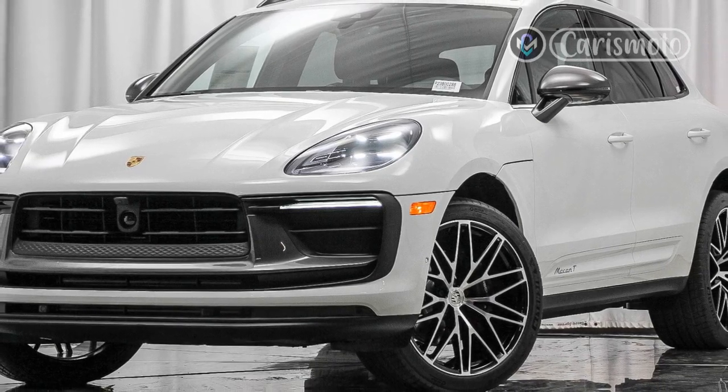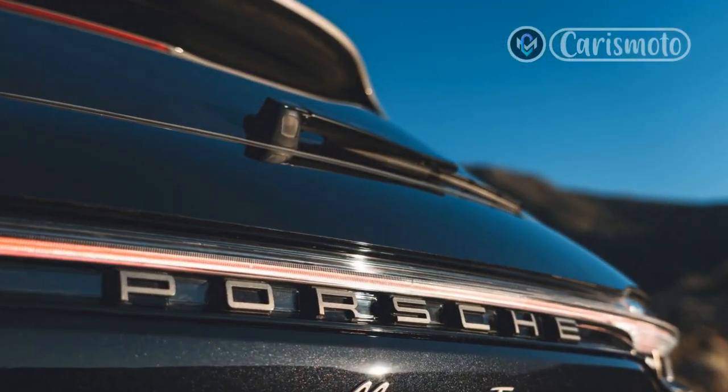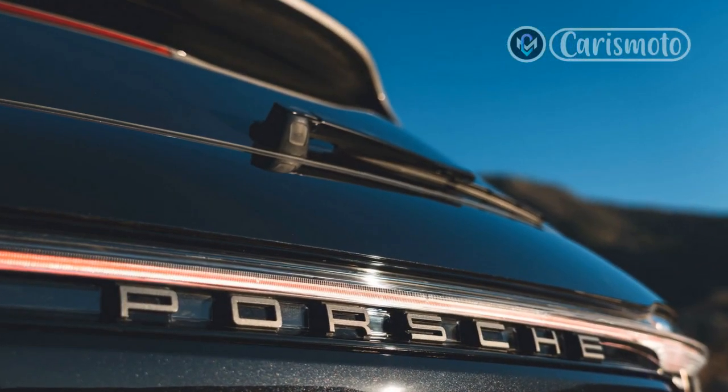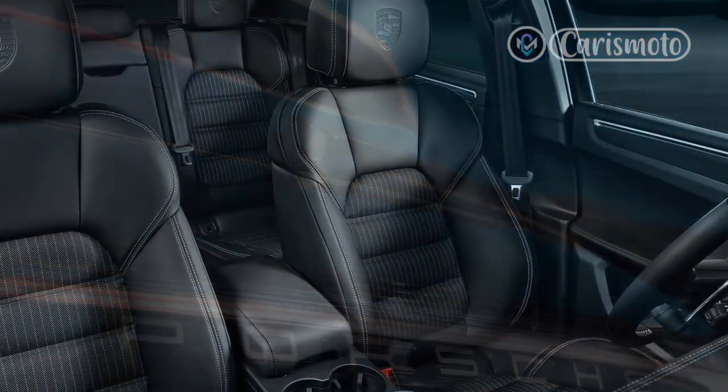The vehicle I drove was a European spec model with a 2022 model year designation, but we won't get the Macan T in the US until the 2023 model year. The equipment on the two models is analogous.